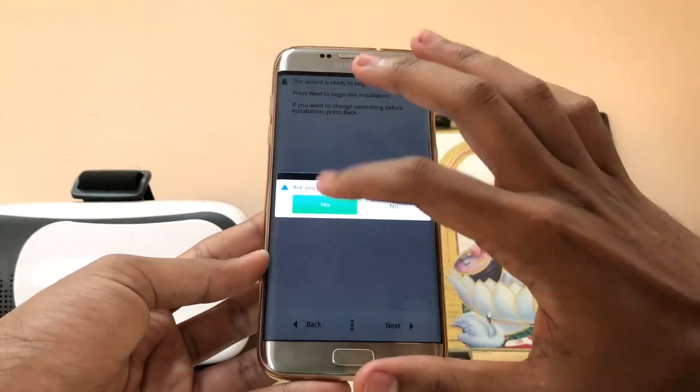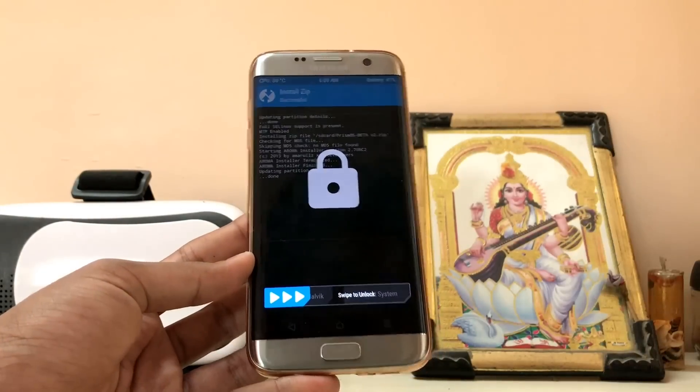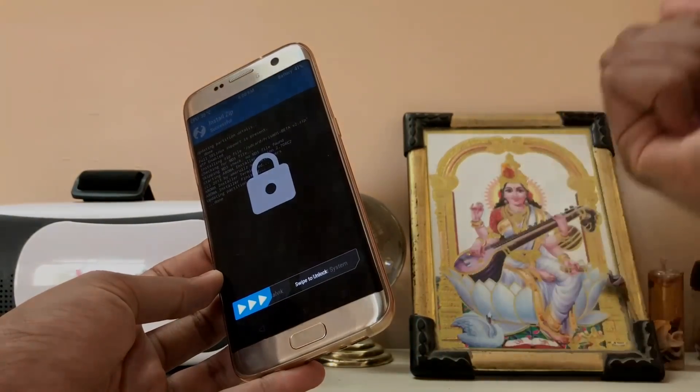Thanks for watching — this was a quick review of Prism OS on the Galaxy S7. I hope you guys enjoyed it. Please subscribe to our channel for more Galaxy S7 videos. Peace.